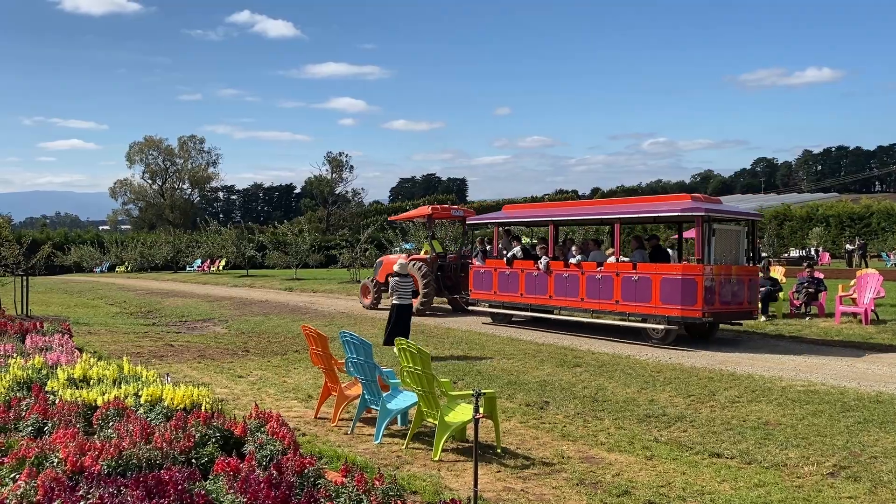Oh look, there's a nice little track to go past — might have to hop on that one! Go for a little ride around the pastures!